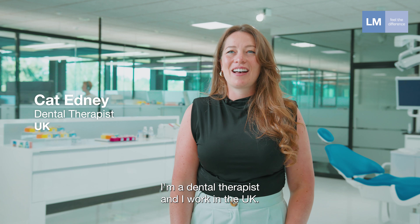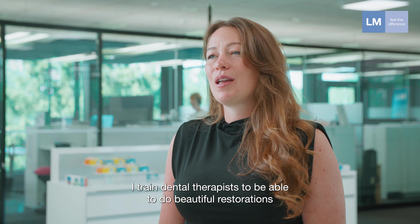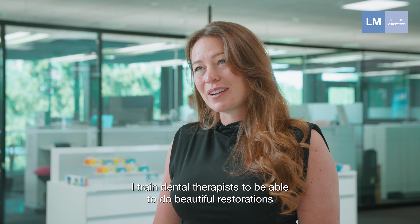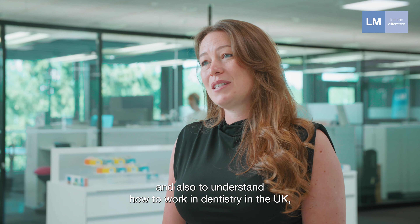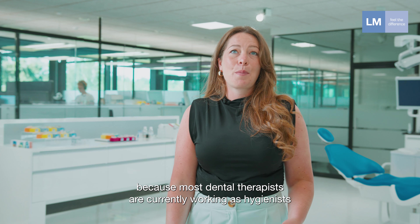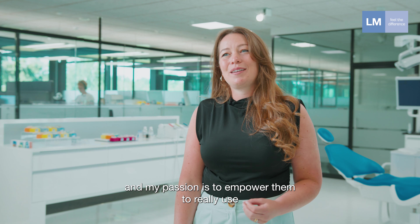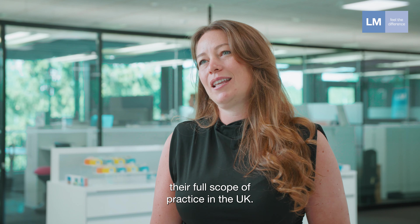My name is Kat Edney. I'm a dental therapist and I work in the UK. I train dental therapists to be able to do beautiful restorations and also to understand how to work in dentistry in the UK, because most dental therapists are currently working as hygienists and my passion is to empower them to really use their full scope of practice in the UK.